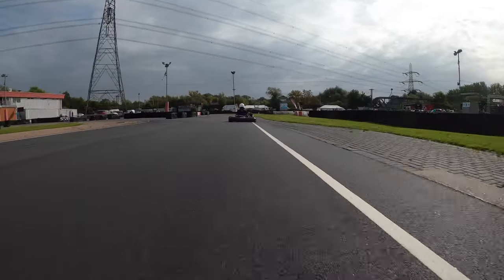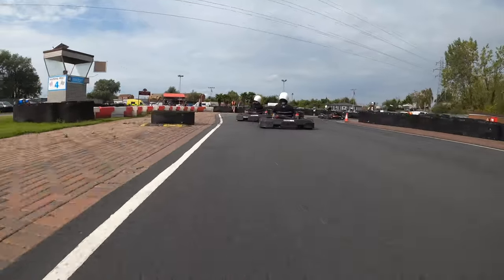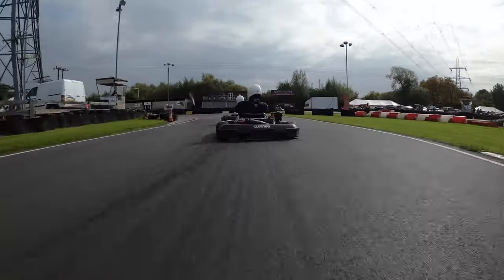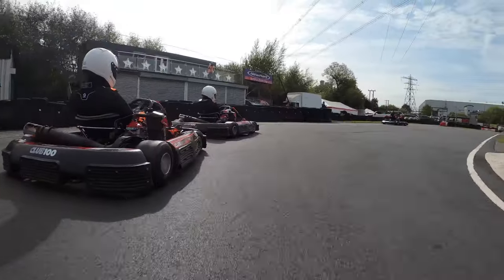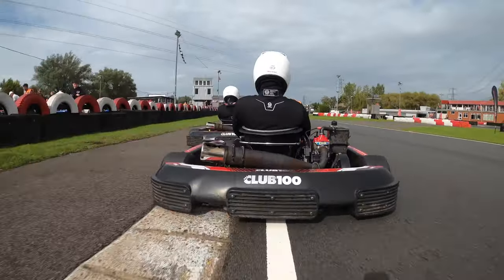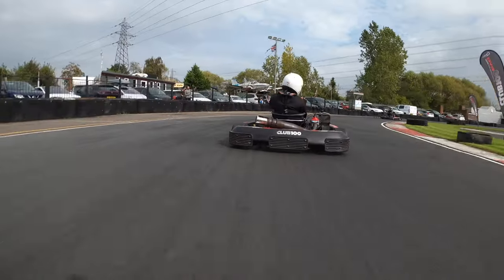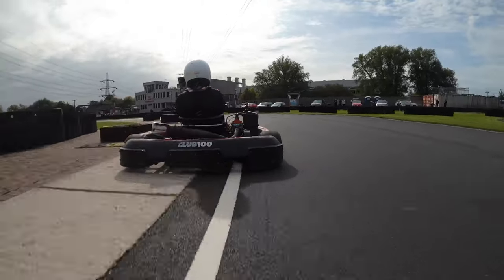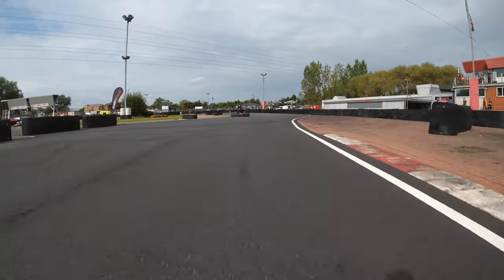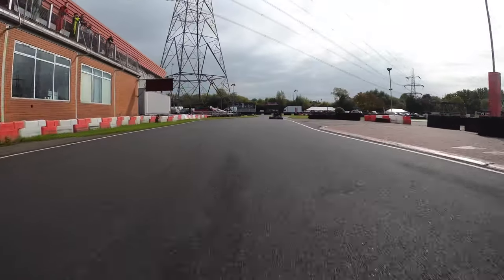He runs a bit wide, so we're going to go round his outside — lovely move there. Going down, we really need to set some hot laps here, otherwise we're going to run out of time. We're already around four minutes into this eleven-minute qualifying session. He hit the grass and fishtailed all over the place, so now we've got a tiny bit of clear air in front of us. We're going to try and go for some speedy laps now.